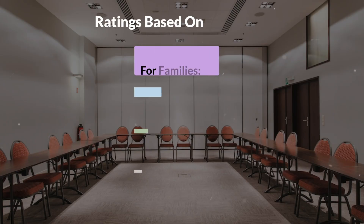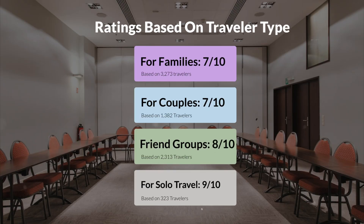Now, let's move on to our personal ratings for this hotel, depending on the type of traveler. For families, 7 out of 10. For couples, 10 out of 10. For friend groups, 8 out of 10. For solo travel, 9 out of 10.